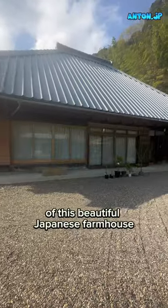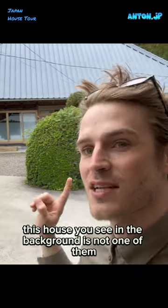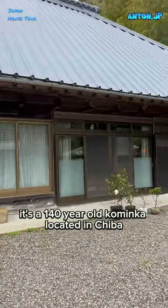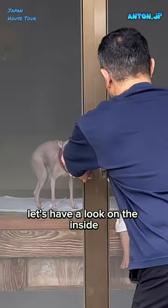House tour of this beautiful Japanese farmhouse. Japan has almost 10 million abandoned houses, but this house you see in the background is not one of them. The Nikura-san family bought this house earlier this year. It's a 140-year-old kominka located in Chiba, Tokyo's neighboring prefecture. Let's have a look on the inside.